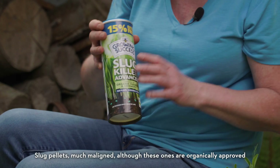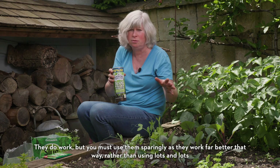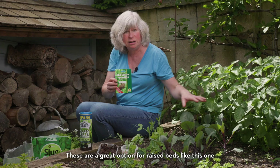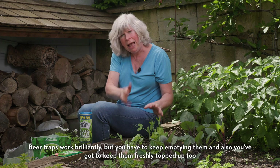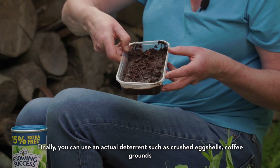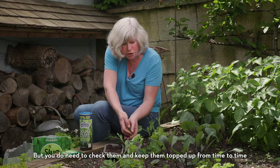These are your choices to protect them. Slug pellets — much maligned, although these ones are organically approved. They do work, but you must use them sparingly as they work far better that way rather than using lots and lots. Biological control — Nemaslug or something similar — these are a great option for raised beds like this one, as you can treat the whole bed and one treatment will last for around six weeks, which is plenty of time for the plants to establish. Beer traps work brilliantly but you have to keep emptying them and keep them freshly topped up. Finally, you can use an actual deterrent such as crushed eggshells, coffee grounds and wool pellets, which are pretty good deterrents too, but you do need to check them and keep them topped up from time to time.